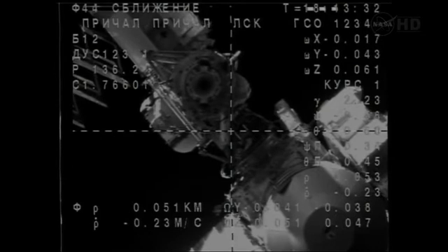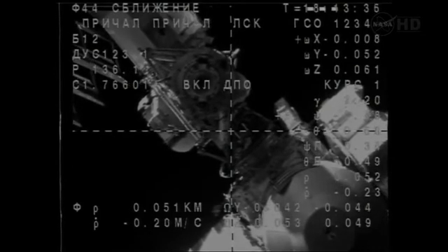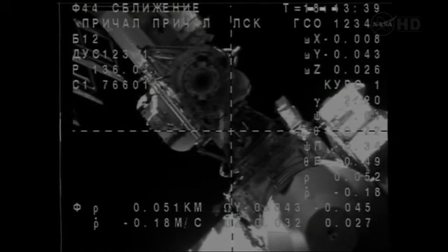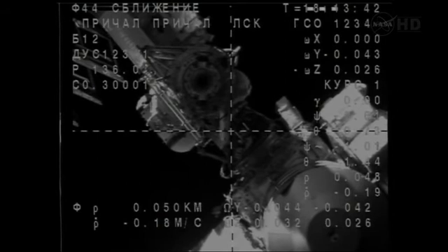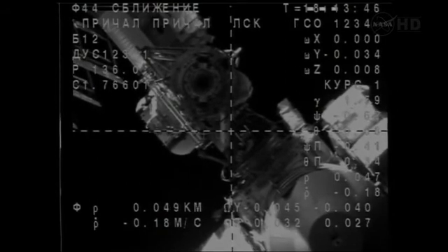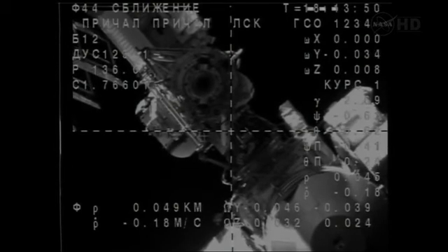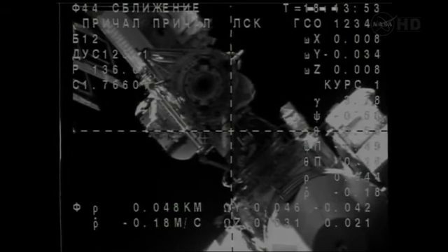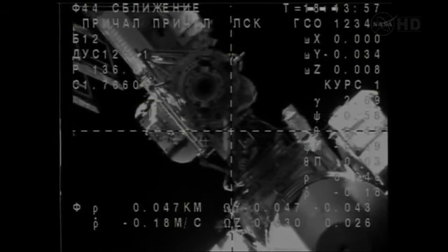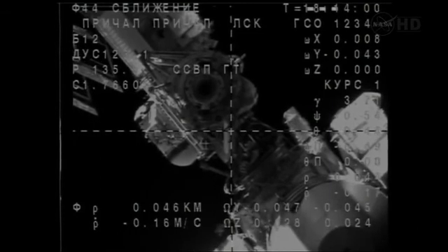Soyuz is now 50 meters away from docking, everything going smoothly, closing at a rate of two-tenths of a meter per second. The KORES automated rendezvous system will lock on to a diamond-shaped docking target at the very lower portion of the circular docking port itself. Everything has been going very well with the KORES system — no issues, no hiccups to date. We should be standing by for confirmation of the retraction of the KORES automated rendezvous antenna just a few moments from now.